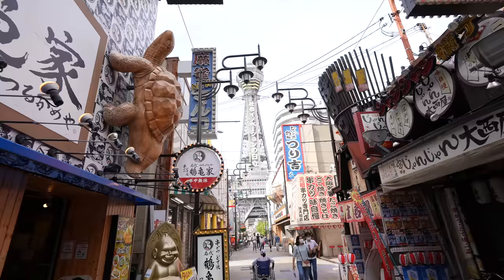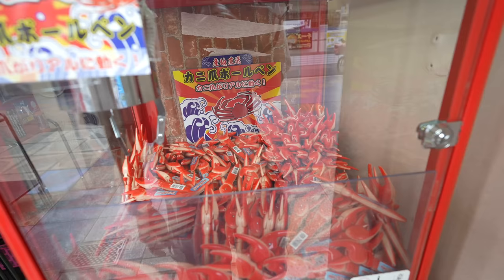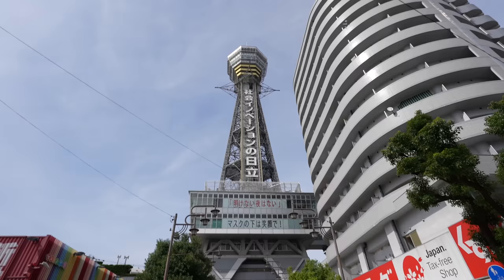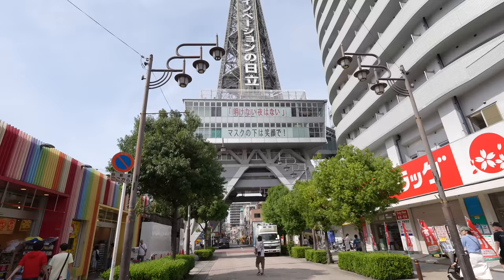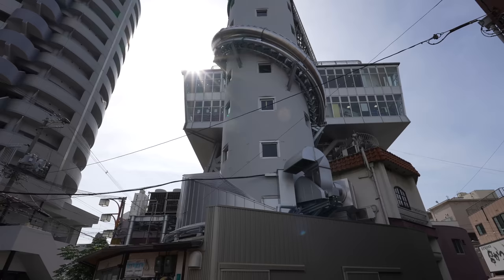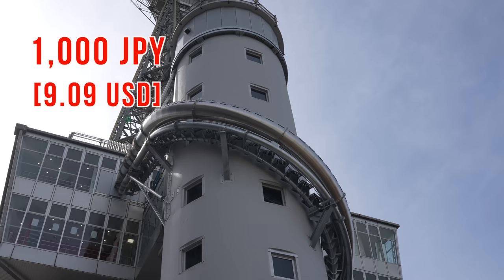Now we came back to the main street. Look at these claw machines — it's a claw hand pen, interesting. Here we go, we arrived at Tsutenkaku. I heard they built a slide here — one of the biggest slides — and let me see... oh, maybe that one over there. Yeah, that's exactly what I saw on the news. They built the slide on the east side, that's why I didn't realize it.